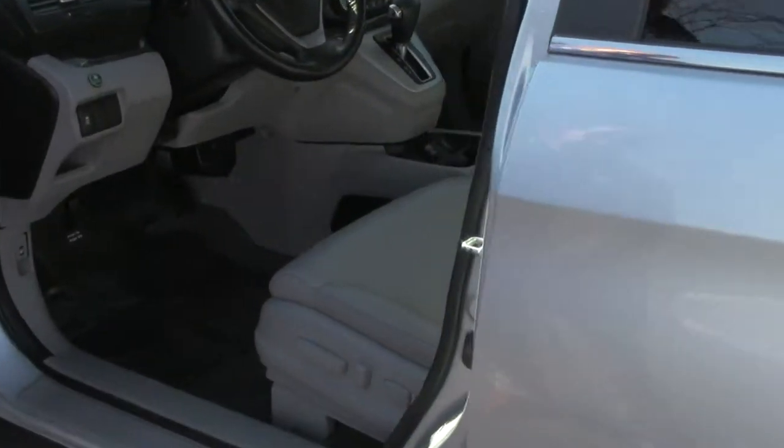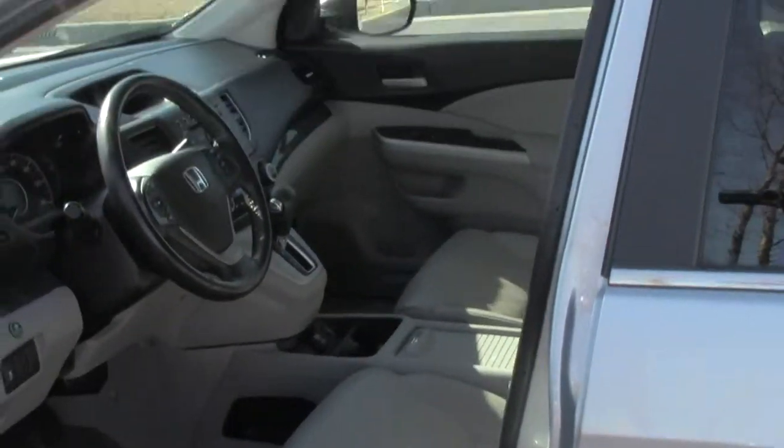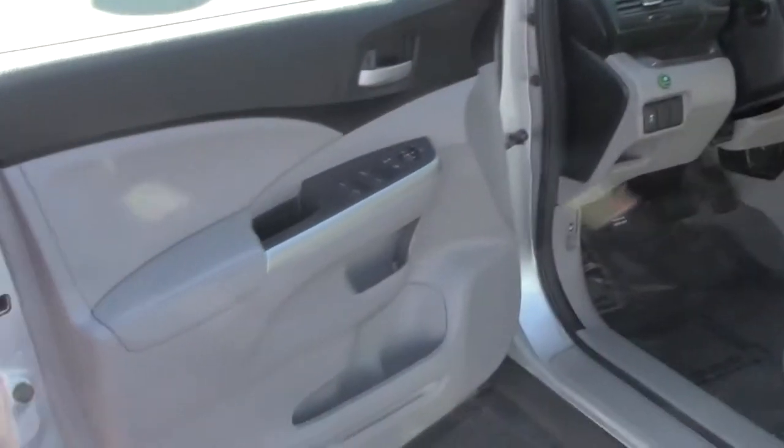You do have your 8-way power driver seat with adjustable lumbar, power windows, power locks and power mirrors.